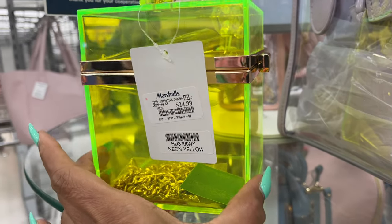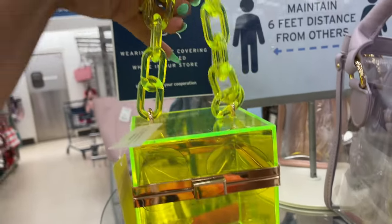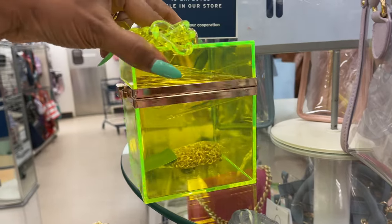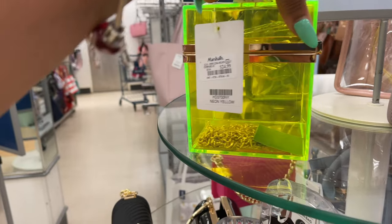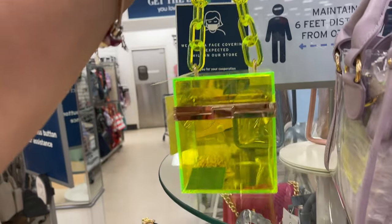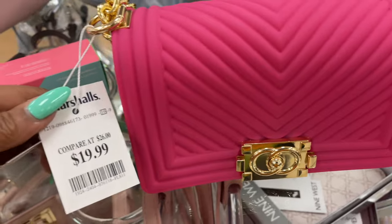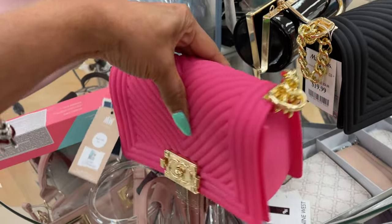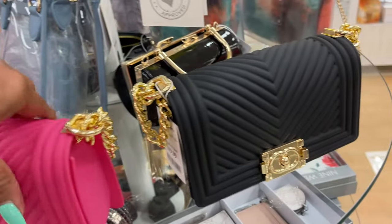I see this neon yellow bag — this is the handle, and it also comes with a chain strap inside. $25. They have plastic bags for $20 with chain strap in pink and gold, and also black and gold.